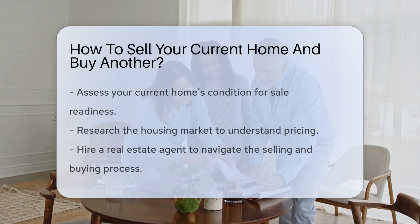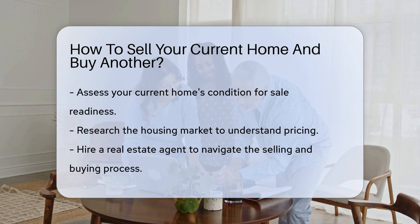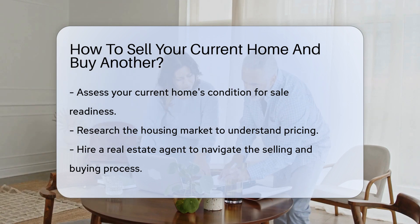Embarking on the journey to sell your home and snag a new one — it's quite the adventure. Let's break it down. First up, assess your current home's condition. Does it scream 'buy me,' or does it whisper 'help me'? A little spruce up might be in order.